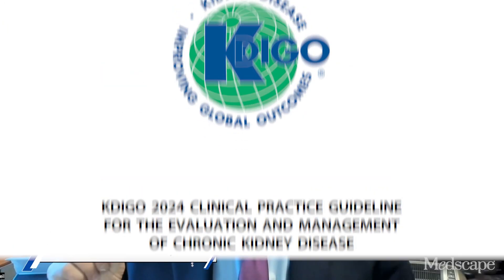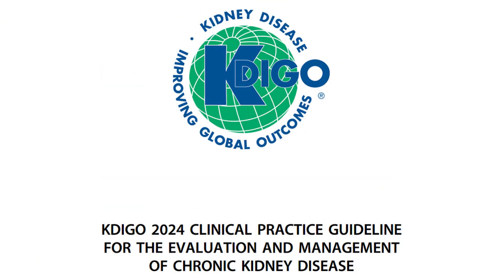I'm Dr. Neil Skolnick and today we are going to talk about the CADEGO 2024 clinical practice guideline for the evaluation and management of chronic kidney disease. The explosion of knowledge in this area has been nothing short of phenomenal. We now have medicines that can slow the rate of decline of kidney function, put off the need for dialysis, and decrease the elevated risk of heart disease that occurs in people with CKD. These guidelines give us much needed direction in how to do this.